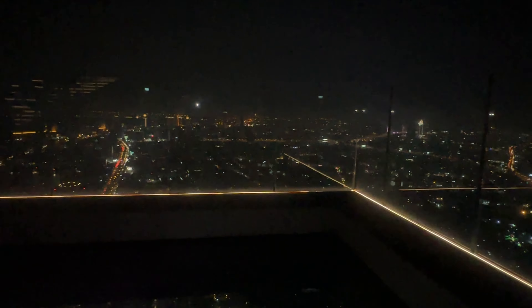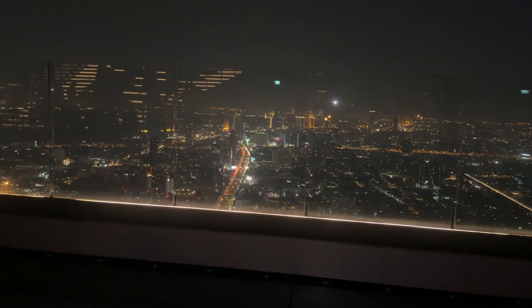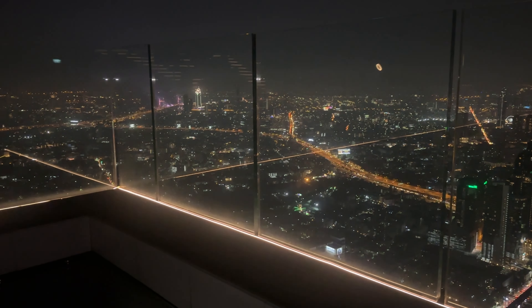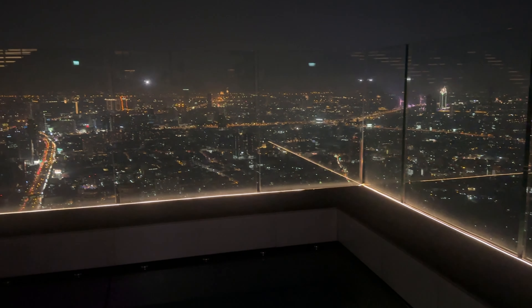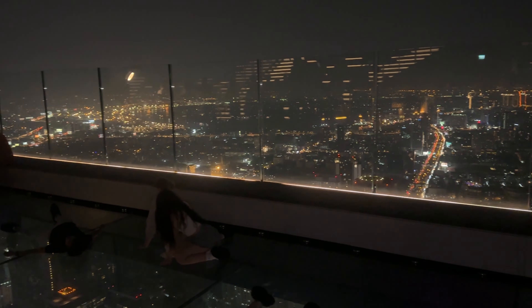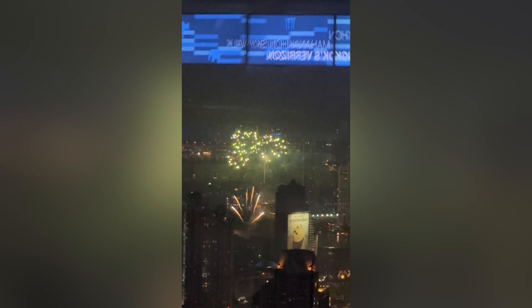And here we are experiencing the glass tray at its most enchanting — in the heart of the night. The city below is alive with vibrant colors, and the glass tray reflects the dazzling lights, creating an otherworldly sensation. It's truly a sight to behold. As darkness descends upon Bangkok, the cityscape transforms into a glittering panorama of lights. The city below looks like a sea of sparkling jewels.